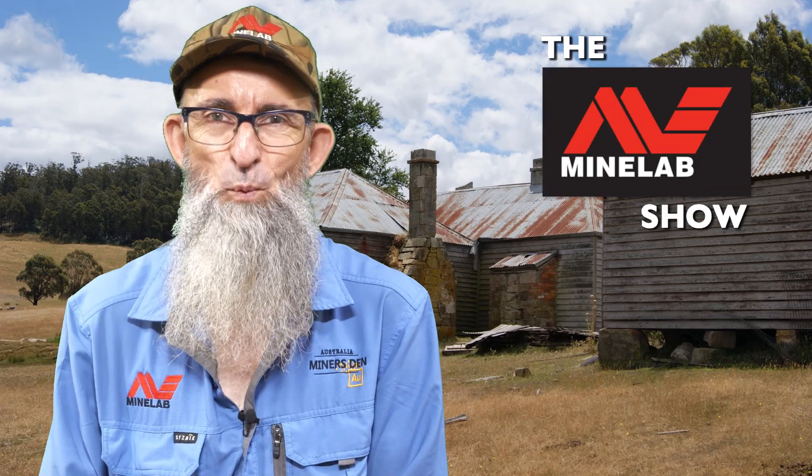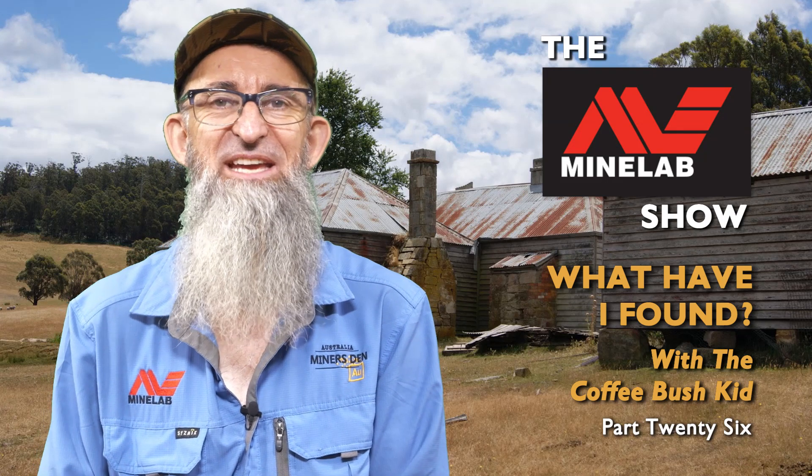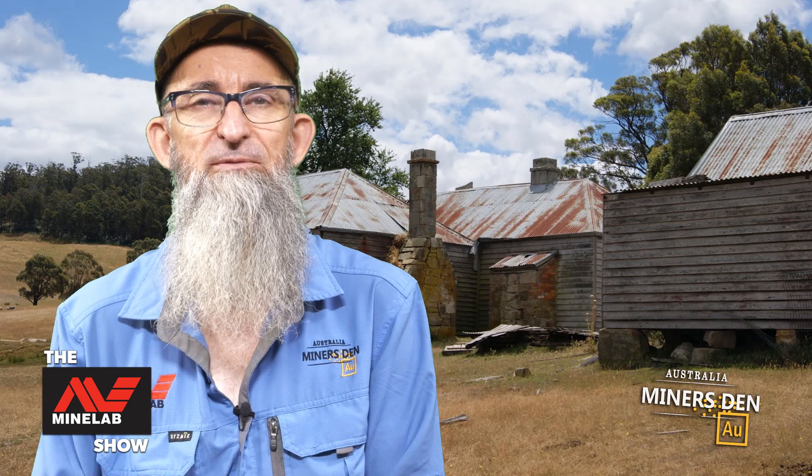G'day folks, I'm the Coffee Bush Kid, and this time in What Have I Found? I'm really asking the question again. Young Nugget Nathan and I were out detecting, and he came up with this interesting little find.